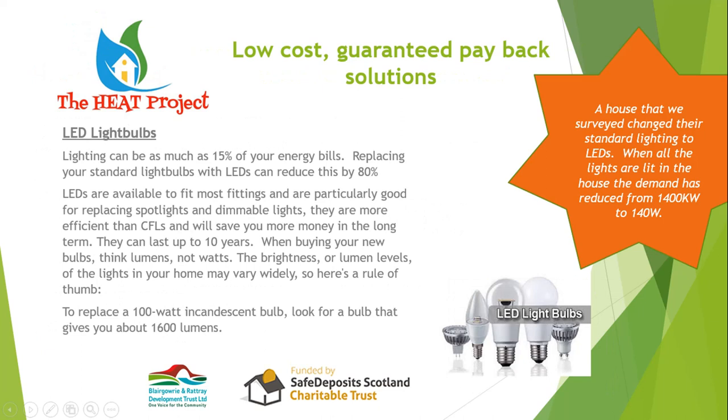LED light bulbs — if you haven't already switched to LEDs, do so. They save a lot of energy, they last much longer, and if money is tight prioritize the rooms where you use lights most. Your living room, kitchen, and dining room — get those lights switched as soon as you can. You'll get very quick payback, and the quality of light from modern LEDs is fantastic.